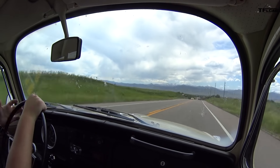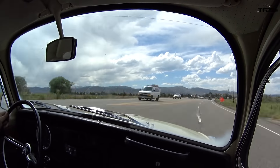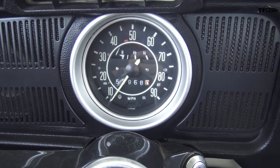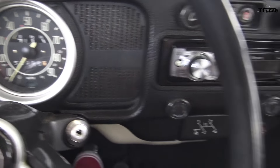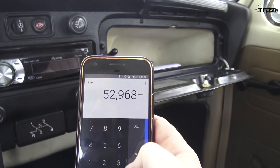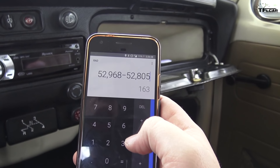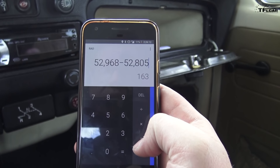It was then time to pack up and get on the road back to TFL headquarters in Boulder, giving me a chance to complete the Beetle's MPG test and see what kind of mileage I was getting. So we'll do a simple calculation here: we were at 52,805, now we're at 52,968 — so 52,968 minus 52,805 is 163 miles on a tank. Not bad. So let's fill it up and we'll see what kind of mileage we got on that 163 miles.